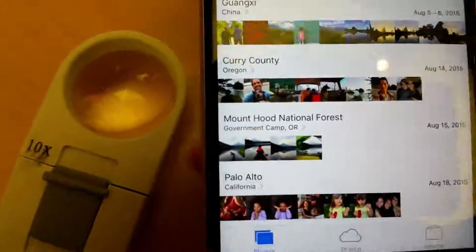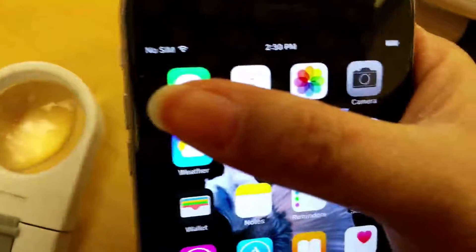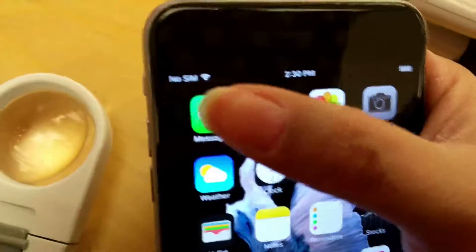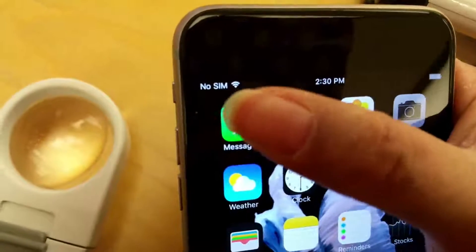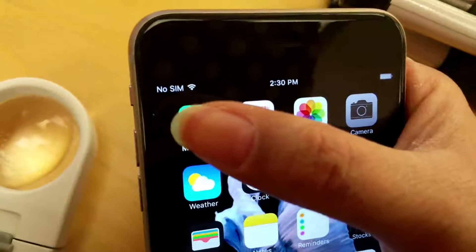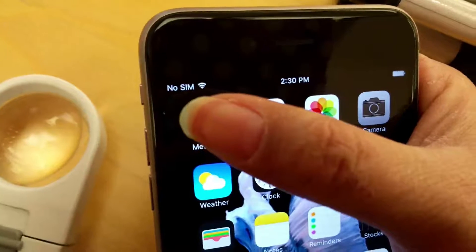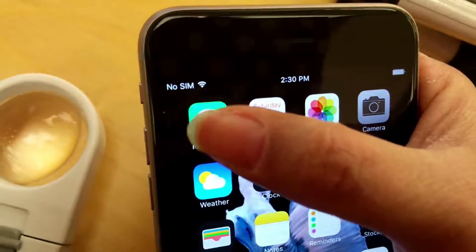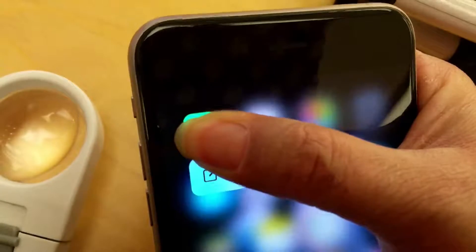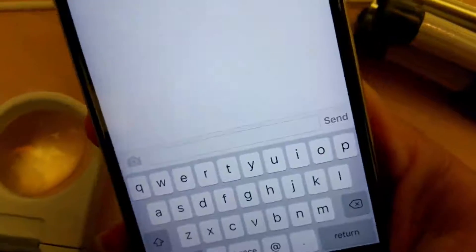One thing I noticed when playing around with the 3D Touch feature is that when you use 3D Touch to, for example, open the Messages app, it doesn't read the menu that pops up. When I hold down on Messages, it brings up an option to write a new message, but it doesn't read it out. You actually have to move your finger below the icon to find out what the menu says.